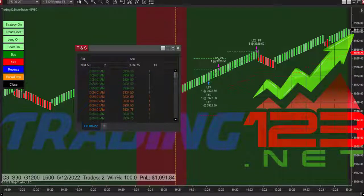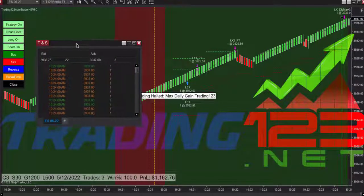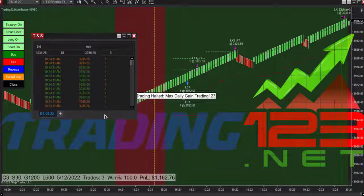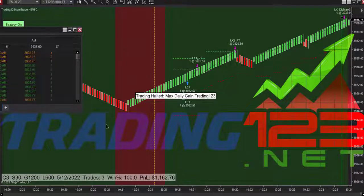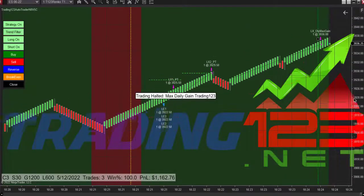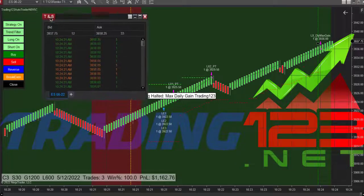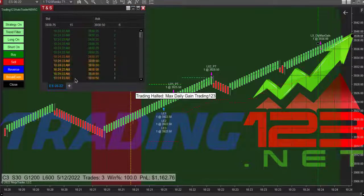You always want to identify support and resistance. Lots of volume coming in, and there we go — there's our profit goal hit, as you can see. This live trade — let me move the chart over a little bit. There we go.